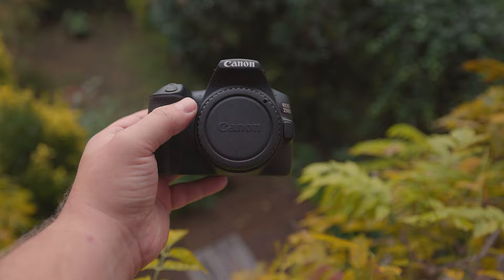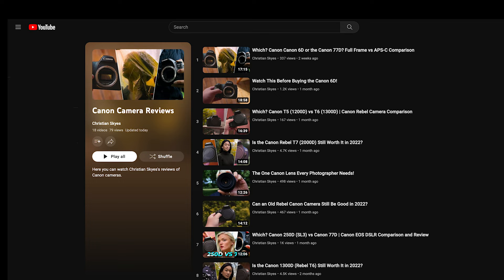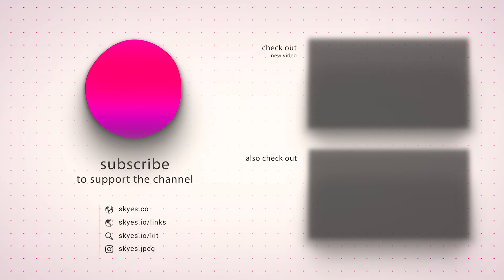I hope this review has been helpful. If you're curious about the cost of these cameras in your area, there are affiliate links down below. If you'd like to check out more reviews, look down below for relevant links or click the card in the top right corner. Feel free to comment any questions below, and I'll do my best to get back to you. Thank you for listening — don't forget to leave a like, subscribe, and hit that bell, and I'll see you in the next one.